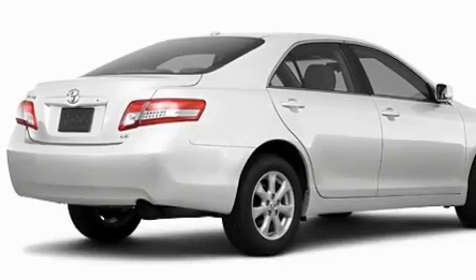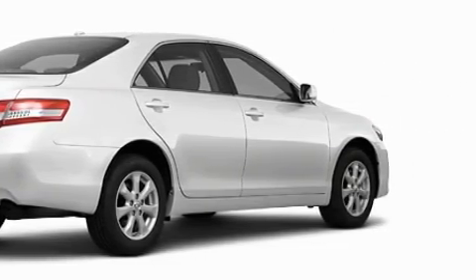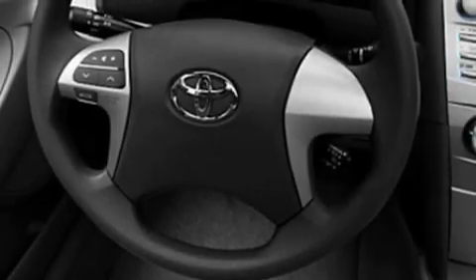This Toyota's list of numerous features includes air conditioning, a speed sensitive volume control system, a CD player, a low tire pressure indicator, a stability control system, and it's easy to see why this vehicle is an excellent choice.